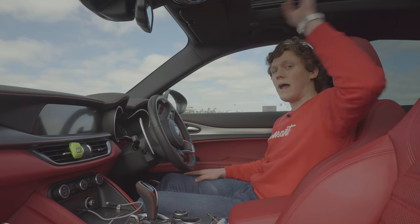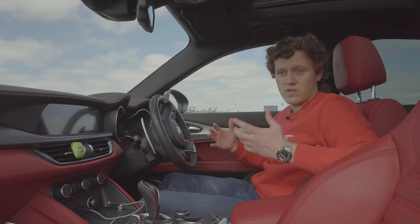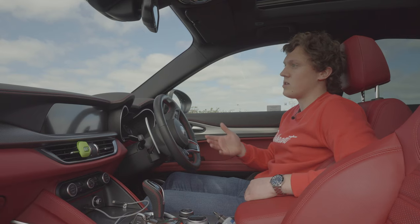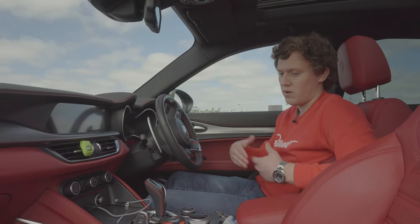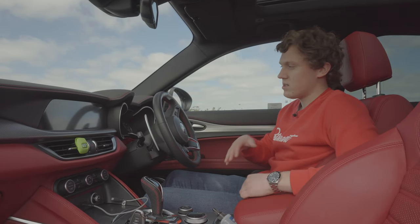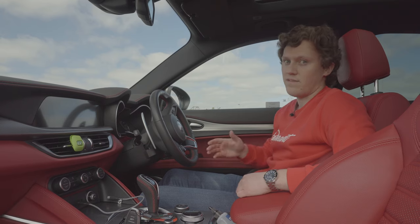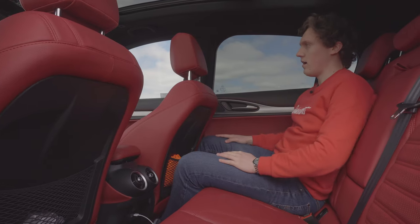We've got a beautiful panoramic roof which obviously opens up as well. It just feels like a very premium place to be. One of the biggest criticisms of these cars — the Giulia and the Stelvio — when they came out was what the interiors were like, but coming in this I do think things have been improved and it definitely feels like that money is very well spent.